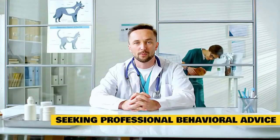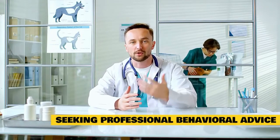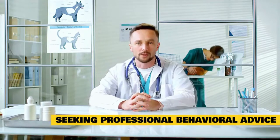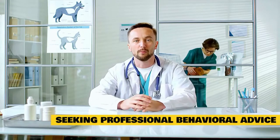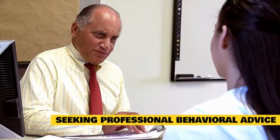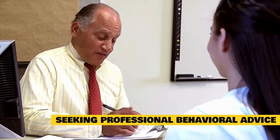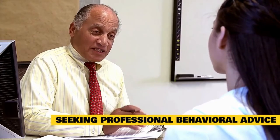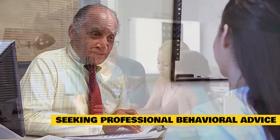Seeking professional behavioral advice. In addition to all the advice provided in this video, it is also recommended that you consult a suitably qualified cat behavior specialist, who will be able to provide more detailed advice specific and tailored to your cat and situation. Professional behavior specialists, also known as pet behavior counselors, can only work with you if you are referred to them by your vet, so speak to your vet first as they may be able to recommend someone straight away, or suggest that you contact someone of your choice before arranging the referral.